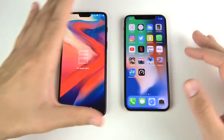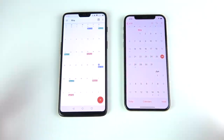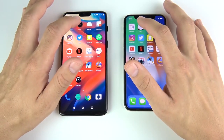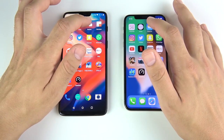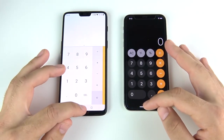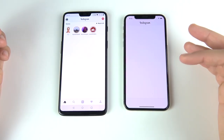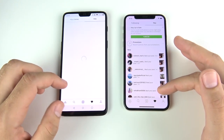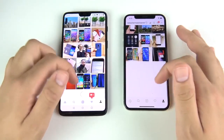Here we are at the application speed test. Everything is closed out on the One Plus Six and on the iPhone 10 as well. Let's begin with the calendars — three, two, one — and you can see that is the iPhone 10. Google Calendar is more of an internet-based calendar so that might be why. Into the clock, and that was the One Plus Six. Into the weather, and that was the One Plus Six again. Into the calculator — that looked maybe slightly faster on the One Plus Six with that animation. Into Instagram — wow, that was pretty close to a tie, but that was faster for the iPhone 10 to refresh the like page.